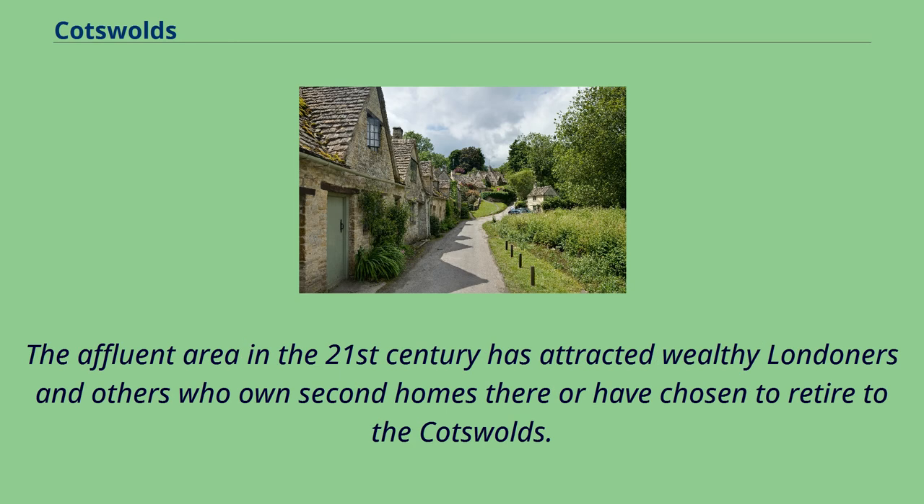The affluent area in the 21st century has attracted wealthy Londoners and others who own second homes there or have chosen to retire to the Cotswolds.